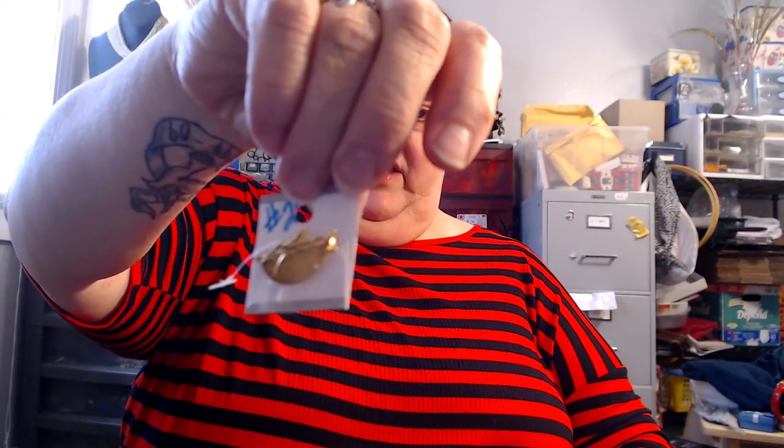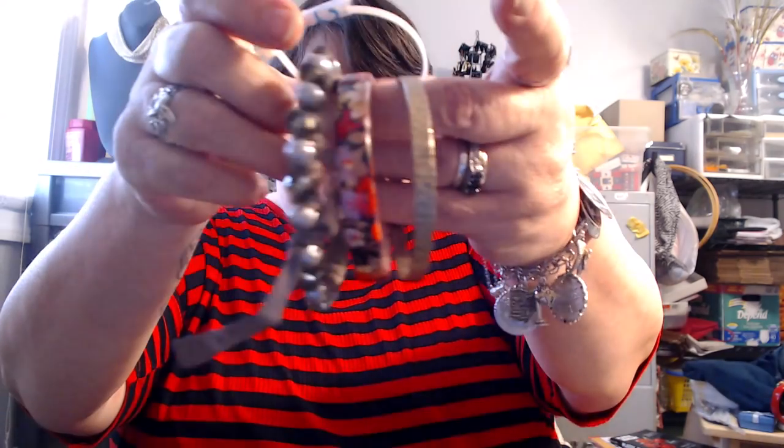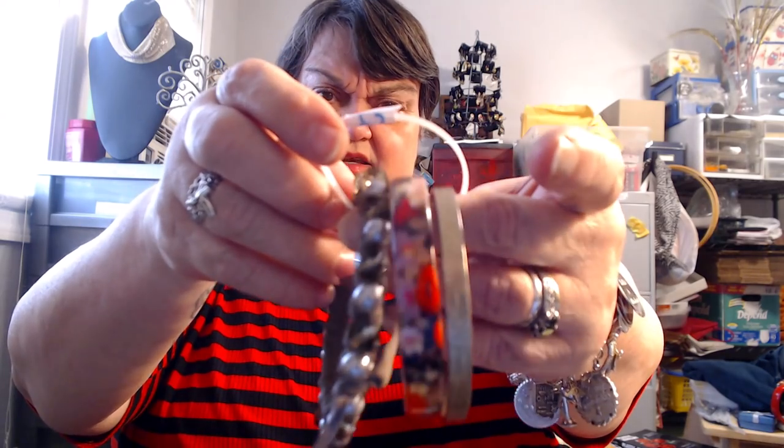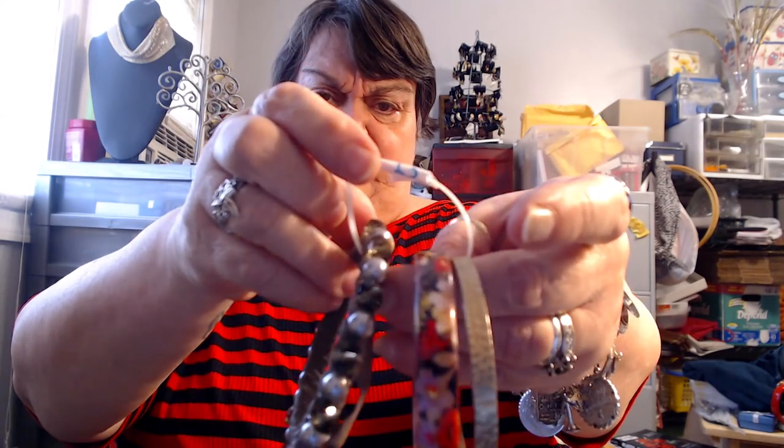Number twenty-one is a tack pin — it's ducks flying — and I believe it says something on the back but I can't remember what. Number twenty-two is three bracelets: a hammered gold-tone, a plastic flower bracelet, and a beaded wrapped ribbon bracelet. Number twenty-two.